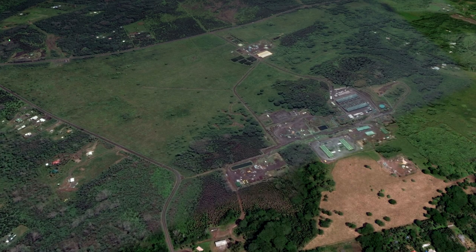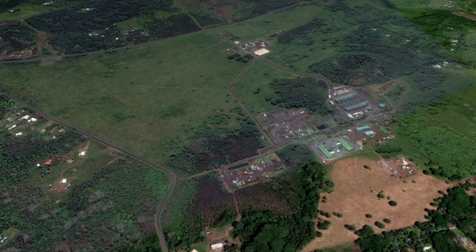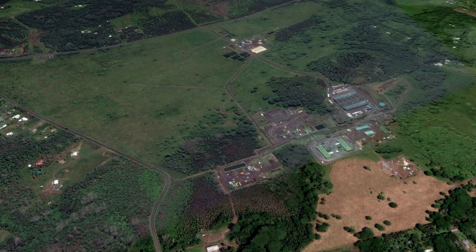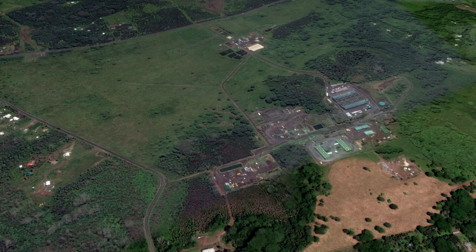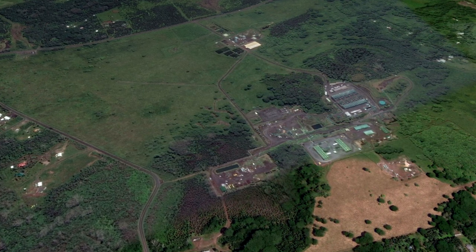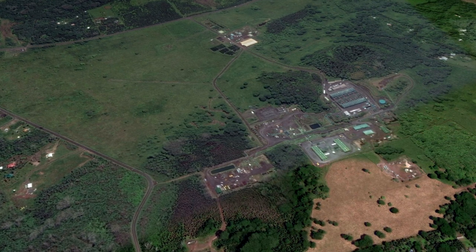Wrapping up the Hawaii Volcano Watch report update, we have some information dealing with PGV, HELCO, and the PUC. On May 9, 2019, the Hawaii Public Utilities Commission told HELCO in a letter that an overhead line proceeding and public hearing are required before they can move forward with the connection to PGV.